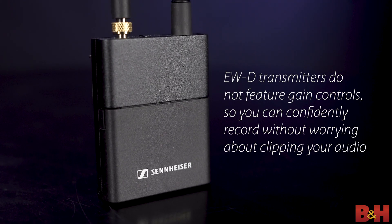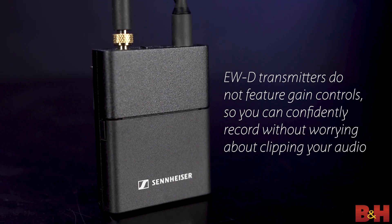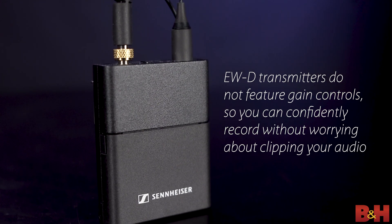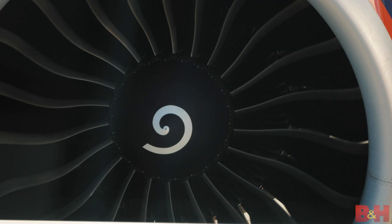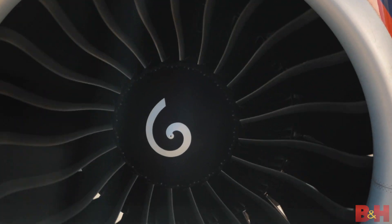Sennheiser has made this latest generation EWD so simple it should be illegal. Not only do you not have to worry about setting the gain on your EWD transmitters, the system doesn't even have a gain control for you to worry about. This is due to the system's 134 dB dynamic range, which basically means that you'd need to be close-miking a jet engine to get distorted levels. We don't recommend that for liability purposes, but you get the drift.